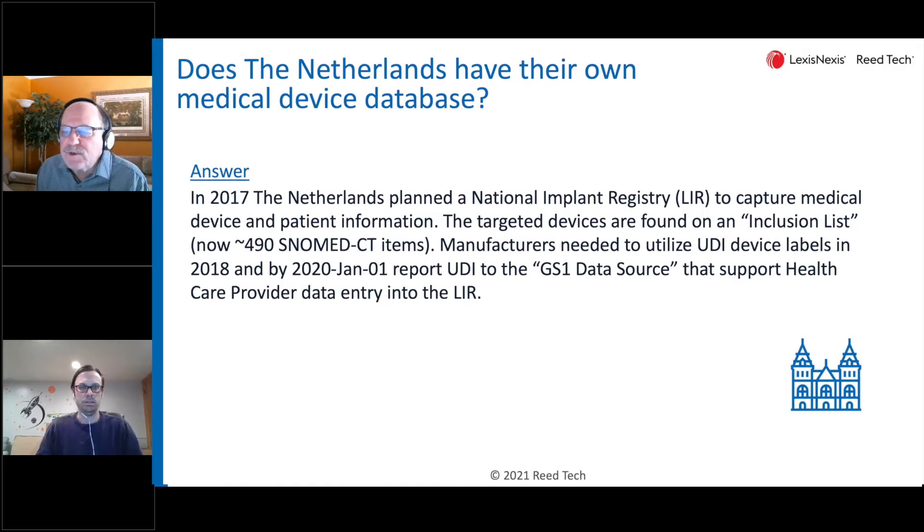A quick note about the Netherlands: there was a question here about how the Netherlands has carved out their own requirements. Going back a number of years to 2017, they planned to implement a national implant registry covering a number of high-risk implant devices, which they called the inclusion list.